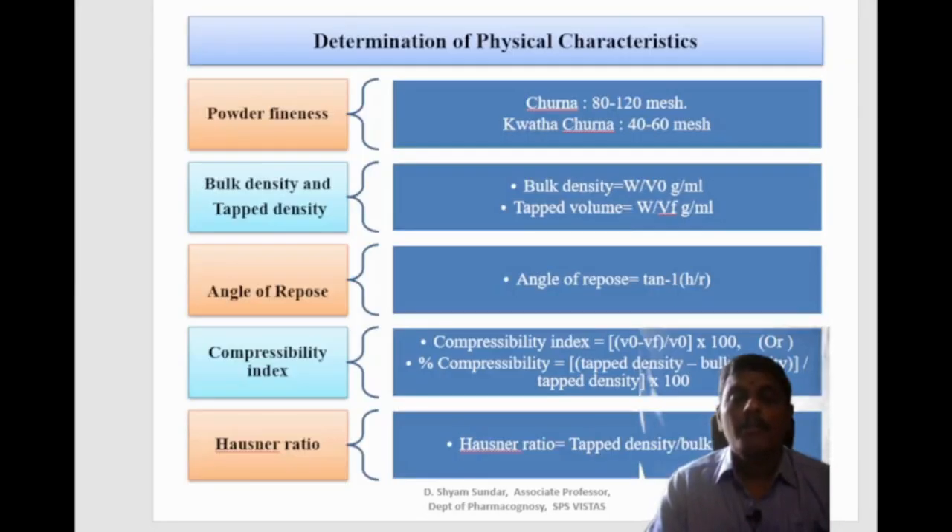Other physical characteristics include powder fineness: churna is passed through 80 to 120 mesh, whereas kvatha churna is passed through 40 to 80 mesh. Additional parameters include bulk density, tap density, angle of repose, compressibility index and Hausner ratio.